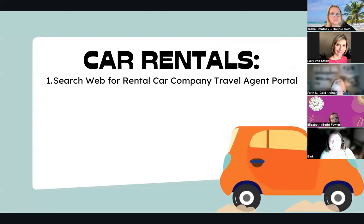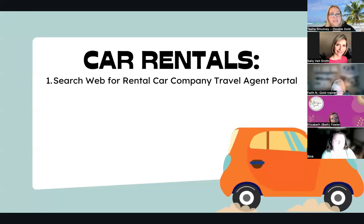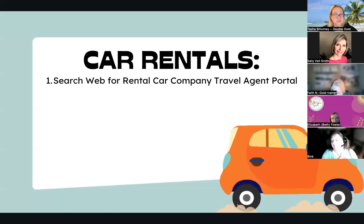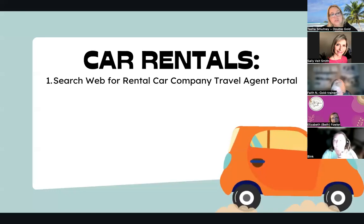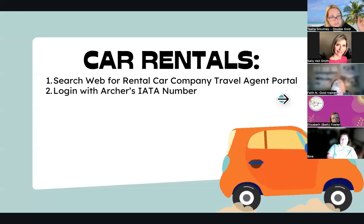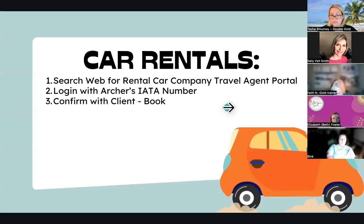We get tons of questions about car rentals. Admittedly, our car rentals are not always the best pricing when packaged through our vendors — sometimes they're really high priced, or there are fewer options. Or somebody just needs a flight and a car rental. I've found the best way for car rentals is to book directly through the car rental company. You're going to search the web for the rental car company name — maybe it's Avis, maybe it's Enterprise — and look for the Travel Agent Portal. Typically you're going to find a login with IATA link.